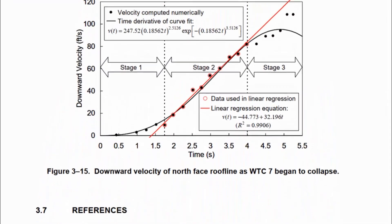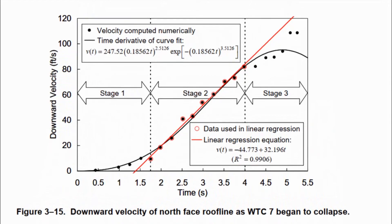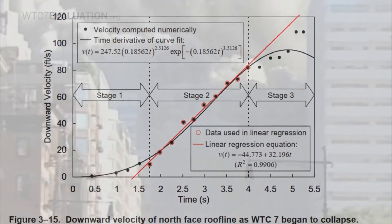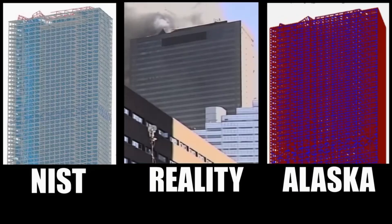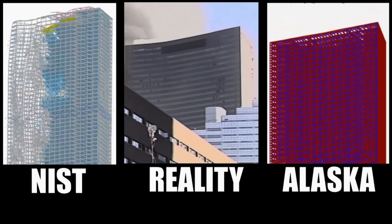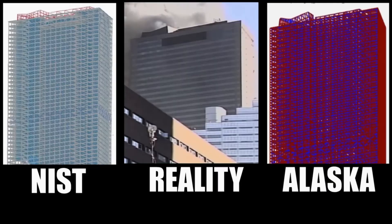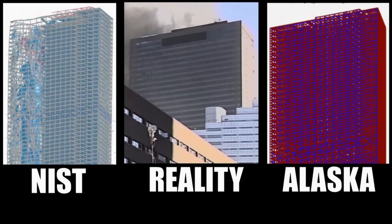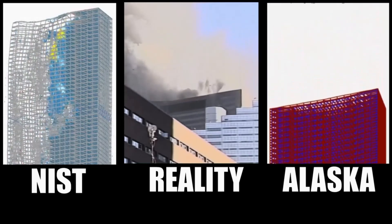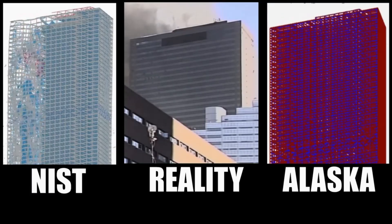The freefall is also illustrated by the red line through the graph in figure 3-15. The red line through the data has a slope of 32.196 feet per second squared, which is 9.81 metres per second squared in metric units — gravitational acceleration. NIST continues to be deceptive by claiming these findings are consistent with their simulation, which is clearly untrue. The Alaska University report confirms in detail that the NIST computer model needed to make many unjustified — and some might say fraudulent — alterations of the actual structure in order to get their model to collapse. The only way Alaska University could get a collapse that resembles the actual collapse was to remove all vertical support over eight floors, something which fire obviously cannot do.